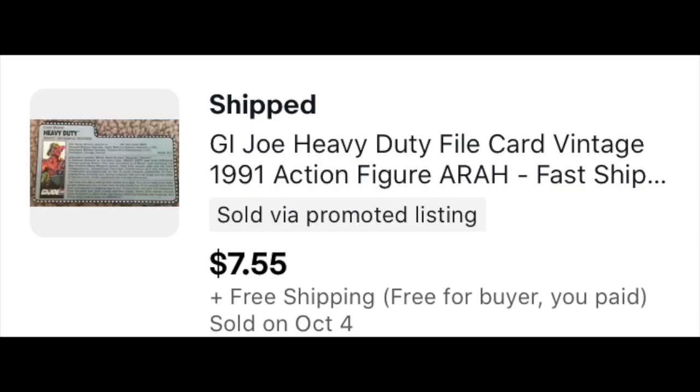This G.I. Joe file card — not a lot of dollar value here either, but we paid $5 for an entire box of G.I. Joe stuff last year. I still have a couple of stragglers, and this is one of them.